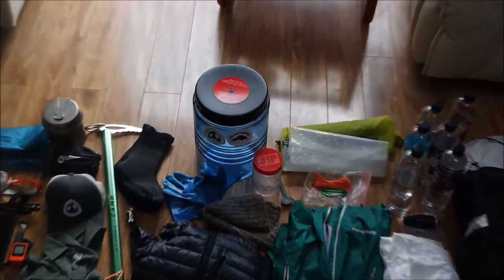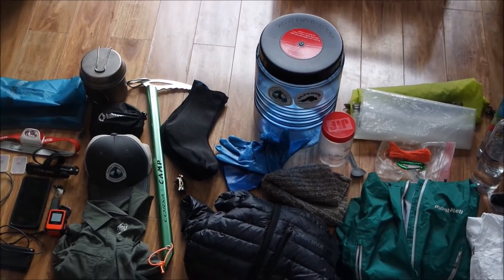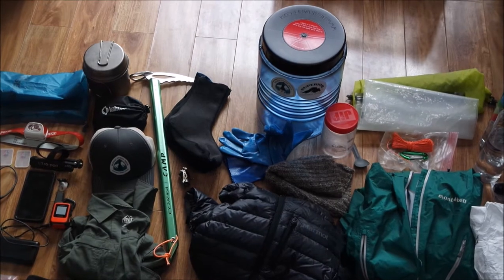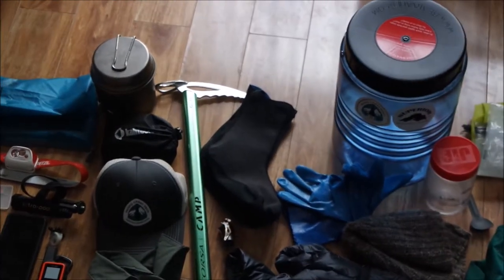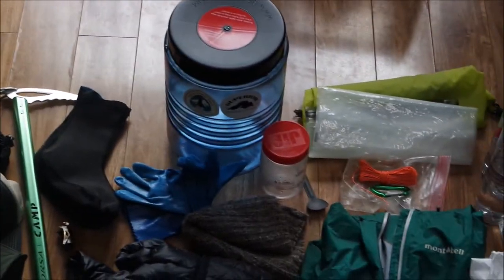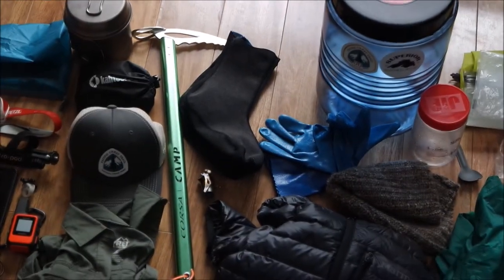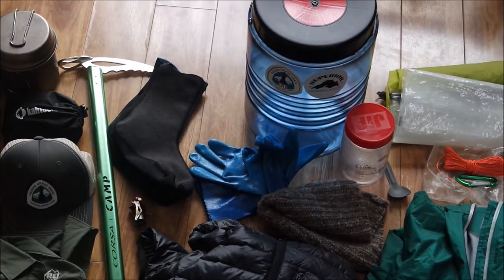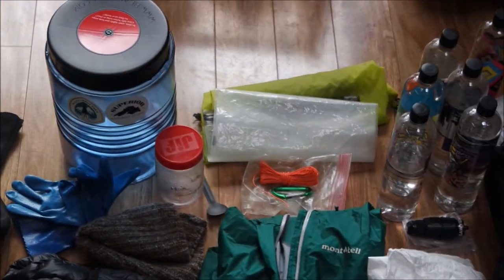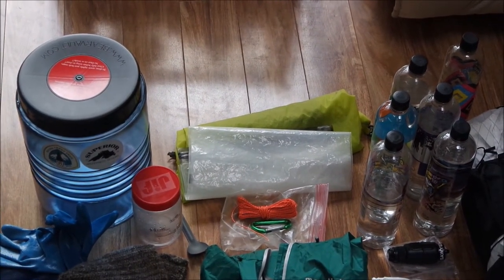Next we'll go to the Sierra gear — stuff that I'm going to get shipped to me in Kennedy Meadows. My microspikes will actually arrive earlier because it's a very high snow year. I have the Camp Corsa Ice Axe and the Cotula Microspikes. I have the Snow Peak Pot, because I will actually be cold soaking in the desert with that peanut butter jar. Once I get to Kennedy Meadows, I'll have the BRS Stove sent to me. I have the Shoa Temprice 281 Gloves for freezing rain to keep your hands dry. For food storage, I have the Opsack, and around that just an Osprey stuff sack.